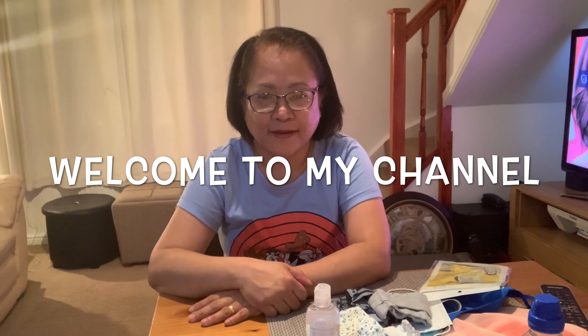Hi guys. It's Tita Barbie here again. I'm going to show you different kinds of masks.